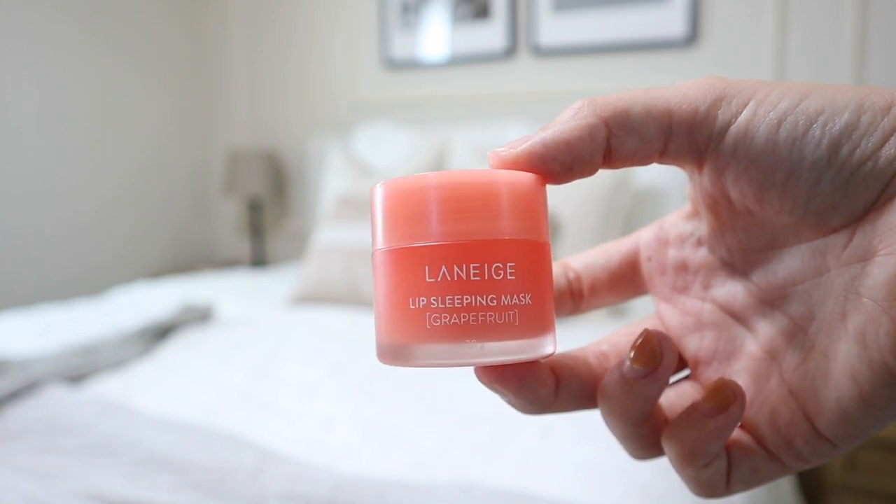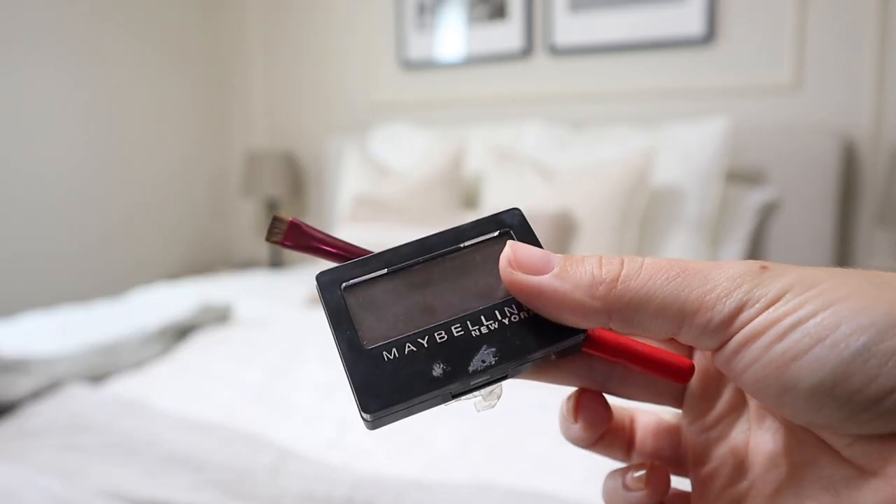I also grabbed the Laneige Lip Sleeping Mask from Marshalls a long time ago. It's basically lip balm in a tub. I don't love that it's in a tub, but I do love this lip balm. It goes on really smooth. I wish I was a lipstick person, but I'm not. I love putting this on my lips — they just look nourished and healthy, like a lip gloss but moisturizing and it stays on longer. The last beauty thing I've been loving is this Maybelline eyeshadow in the shade Made for Mocha.